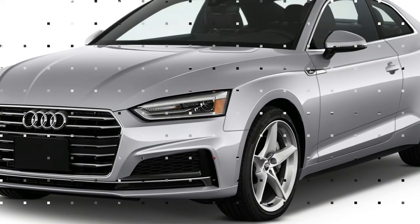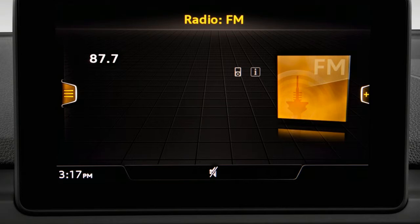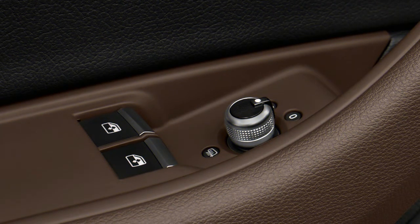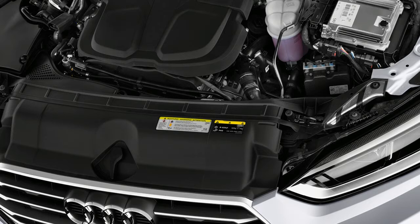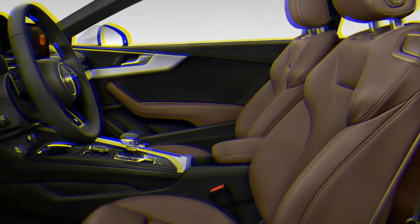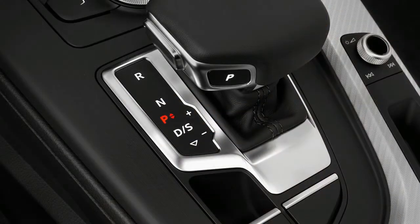The 2018 Audi A5 family grew this year. In addition to the coupe and convertible, the A5 now includes a devastatingly good-looking sportback that takes the two-door silhouette and adds two more doors. It's the sedan based on a coupe based on a sedan trope that's popular with German automakers. The result is an A5 that is better than ever, retaining its aura as a style leader both inside and out. We rate the A5 a 7.5 on our overall scale.